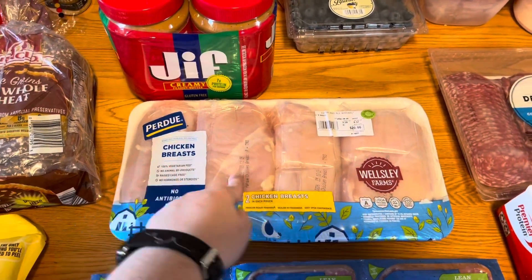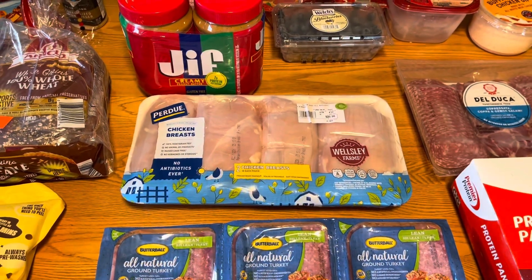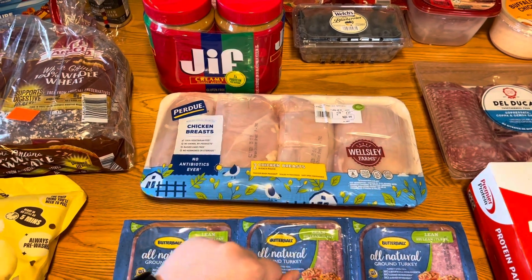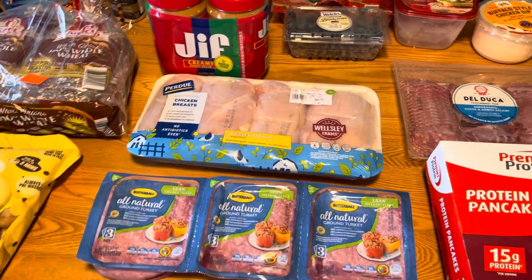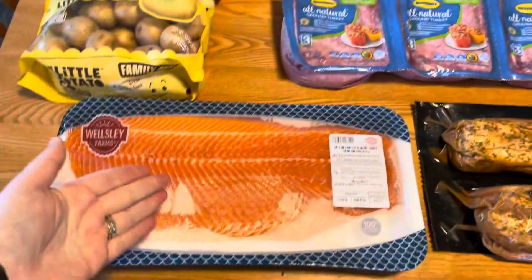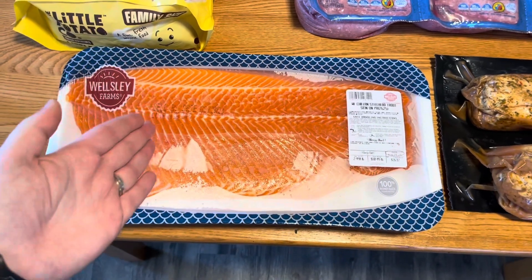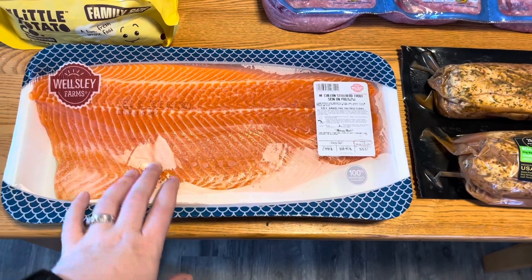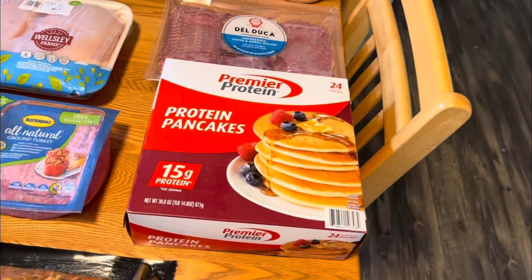I got four packs of chicken breasts — I just need to put them in the freezer. This was so easy last time that I think I'll spend a little extra just for the convenience. And I got this beautiful fillet of salmon that I'm going to cut up into four or five ounce portions and get those in the freezer for dinners as well.